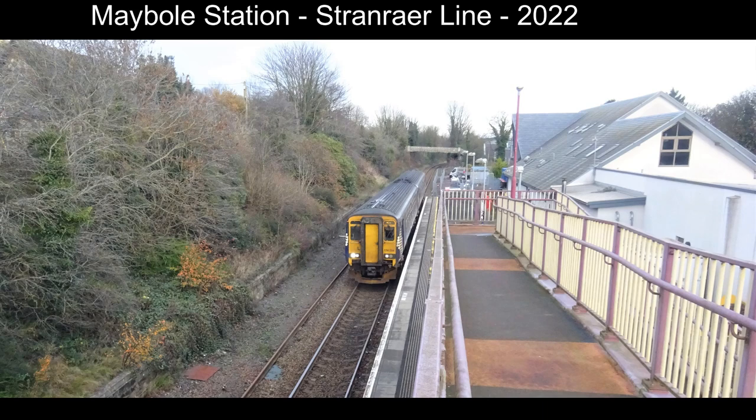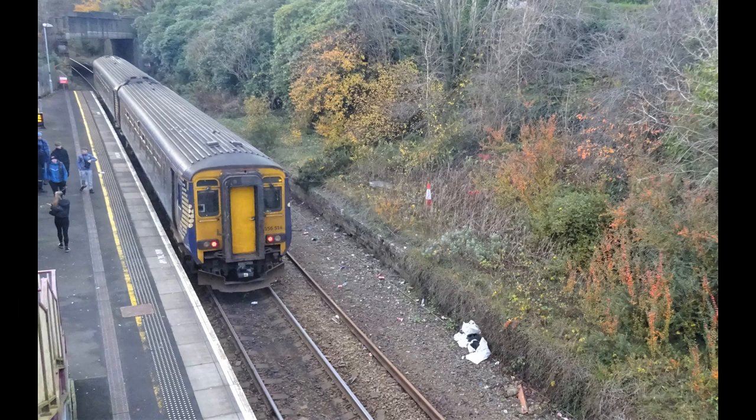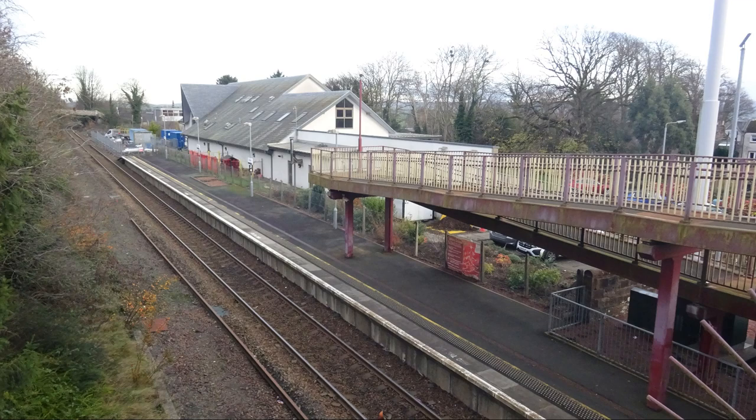Maybole stands on the Ayr to Stranraer line. It was opened in 1860 and operated by the Glasgow and South Western. In 1880 the track was doubled, however in 1973 it was singled again. It carries about 90,000 passengers a year.